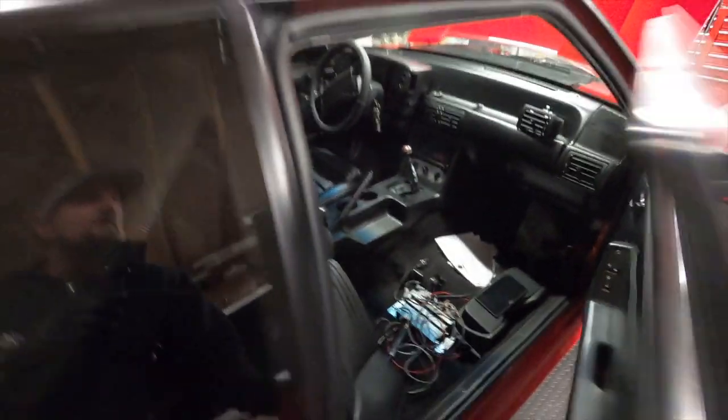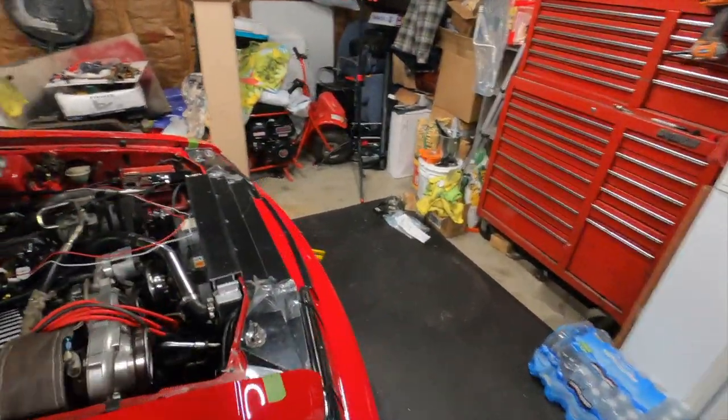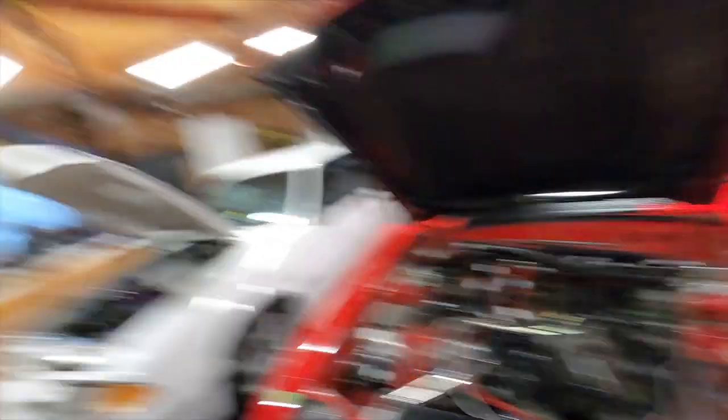That's where we're at right now — still waiting on some parts coming back from the powder coater. Those are all the updates for now. Detroit Fox Bodies, I'm out.